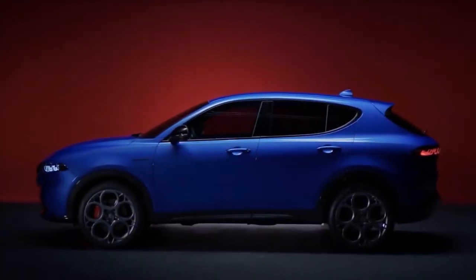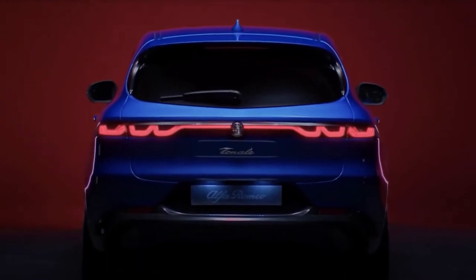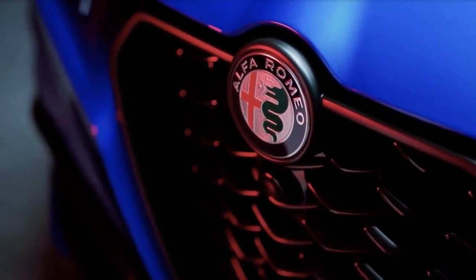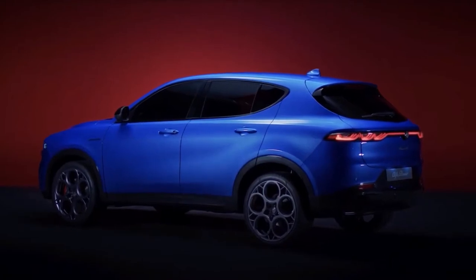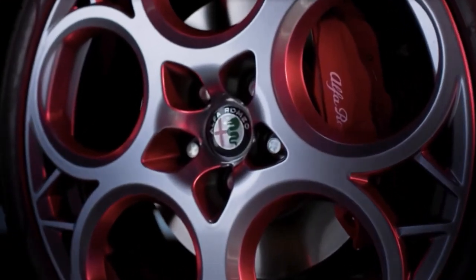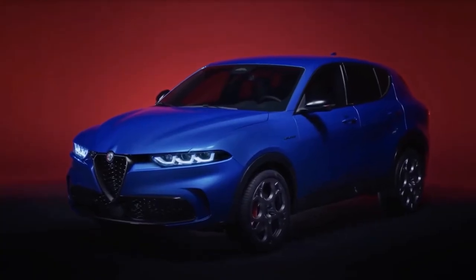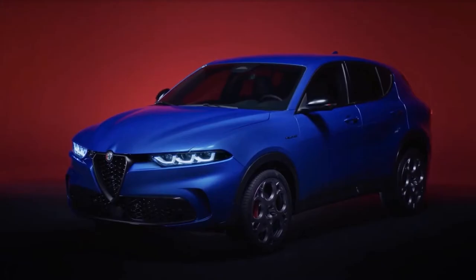Throw in the elevated driving position and standard all-wheel drive that SUV shoppers crave, as well as the potential for a high-powered Quadrifoglio model, and the 2023 Tonale is set to be a compelling new entry in a class that includes the BMW X1, the Mercedes-Benz GLA 250, and the Volvo XC40.